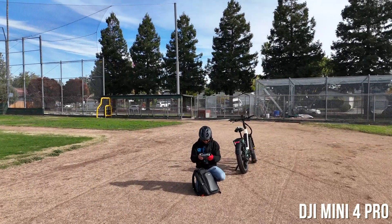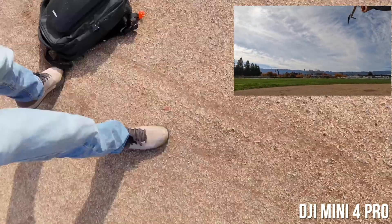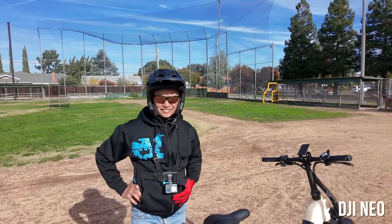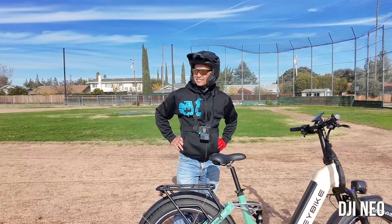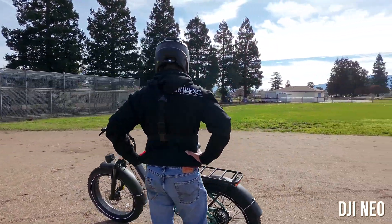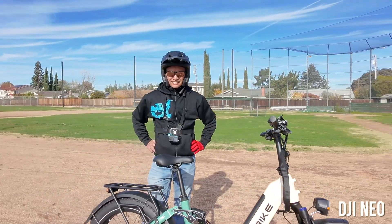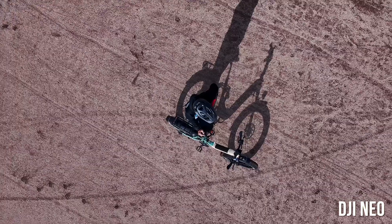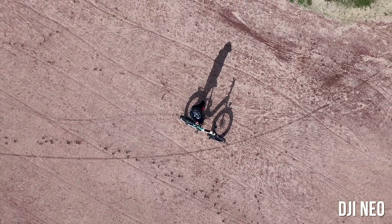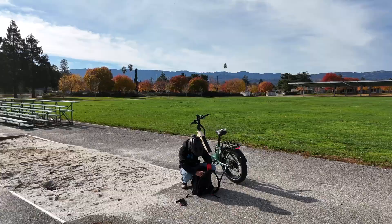I just caught the Neo with my hand, whereas with the Mini 4 Pro I have to whip out a controller to land it or grab it — advantage Neo for ease of flying and landing. Here are some modes of the Neo: the droney mode, the circle mode where it circles the subject very close, and the rocket mode. When you don't use a controller with the Neo, it cannot go very far — maybe 50 to 60 feet — so for a real bird's-eye view perspective, advantage goes to the Mini 4 Pro.